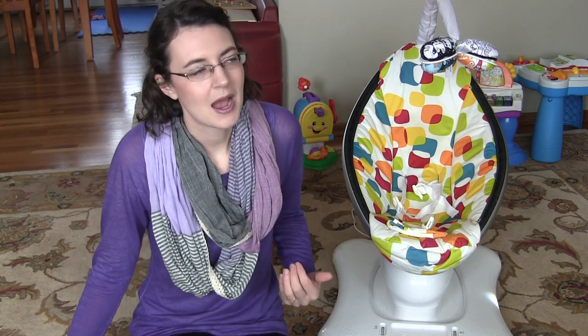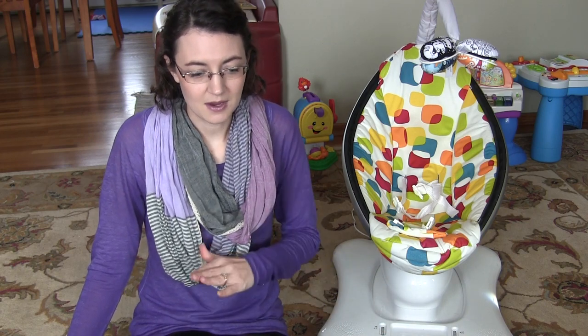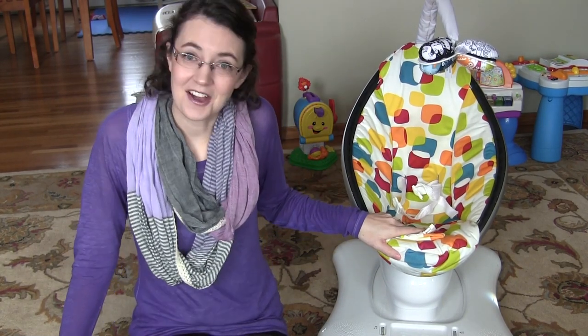It's so awesome. I never knew this existed. I wish I had this with all of my children, but when my youngest, Charlie, was six or eight weeks old, my mom called and said you have to have one of these, and they got us one.